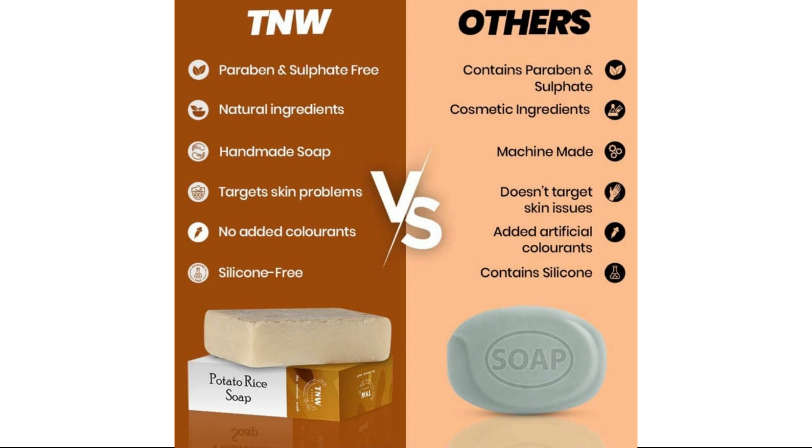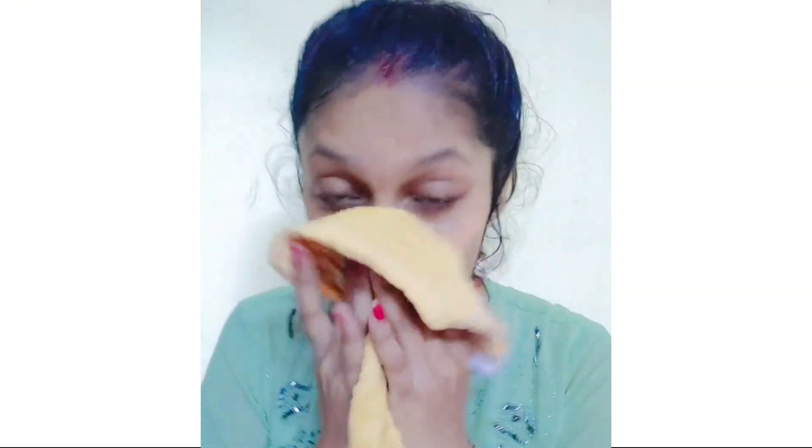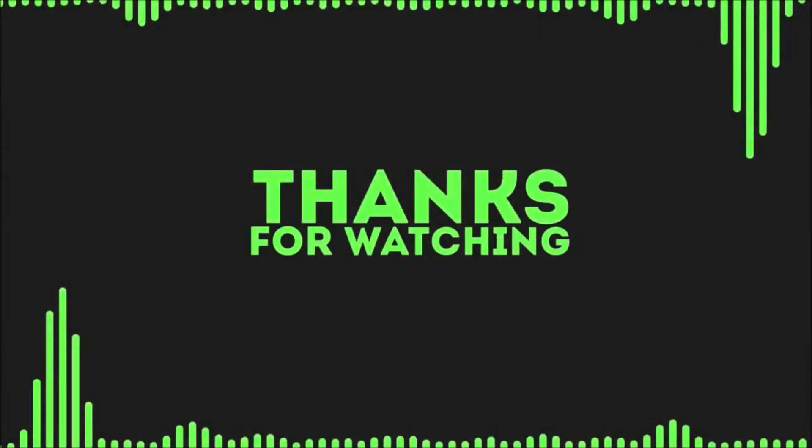So friends, if you want to buy it, this soap will be $4.199. I will give you a purchase link in the description box. Check out the description box and try this soap. I hope you will like today's video. Bye!